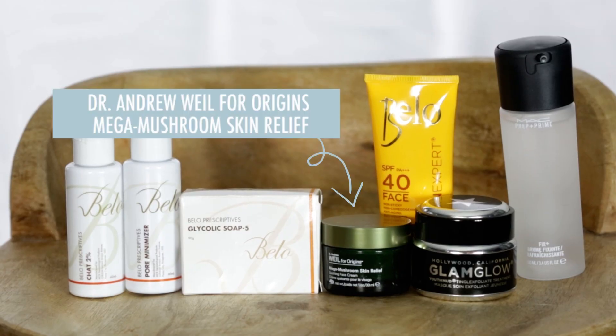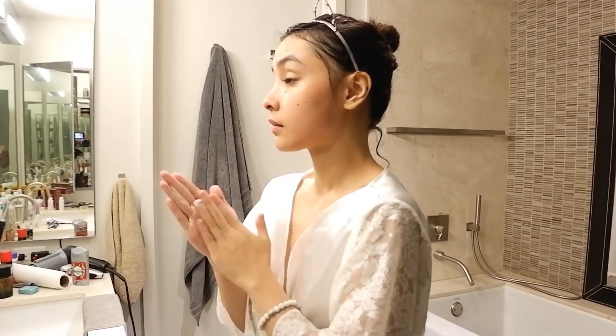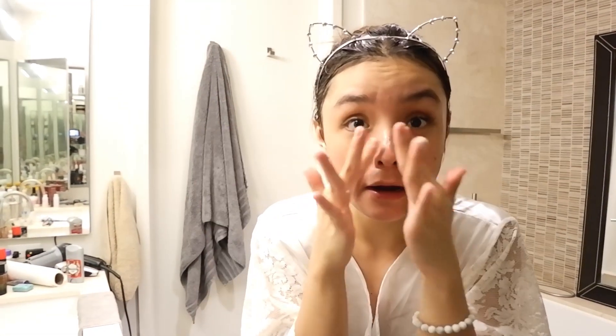That's how I do my skincare routine. But remember how I said I have been using moisturizer? The compromise is I don't use it all over my face — I only use it on dry patches. For me, my face gets dry around my nose area and just above my chin. For that, I use the Dr. Andrew Whale for Origins Mega Mushroom Skin Relief. I like this moisturizer in particular because it helps with the redness of my skin.